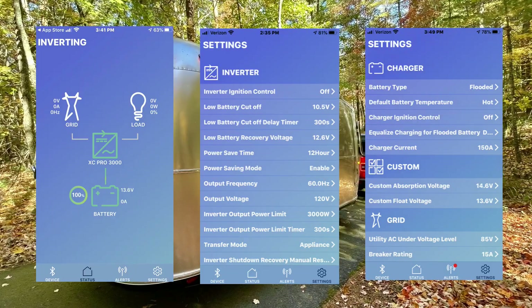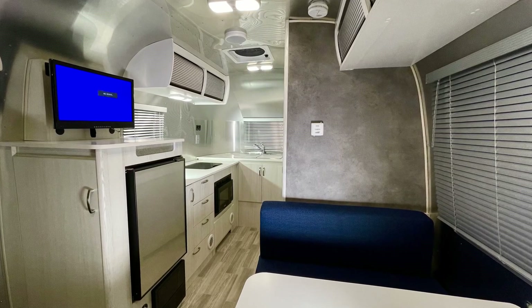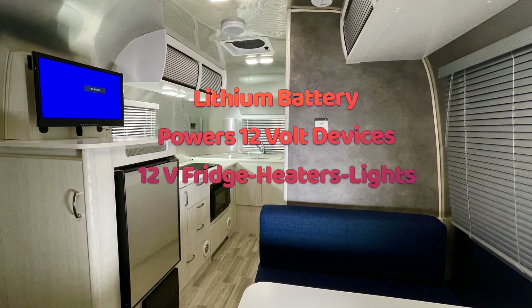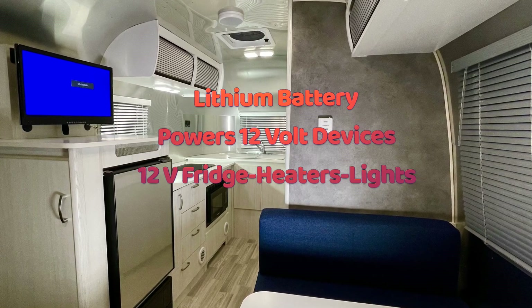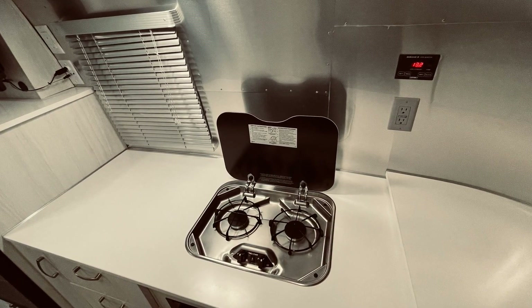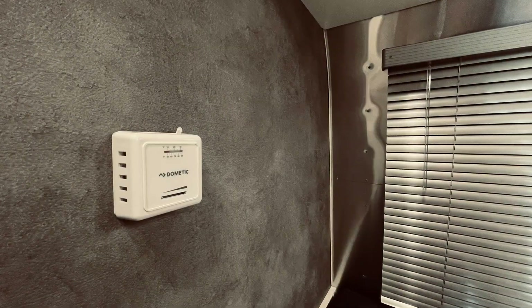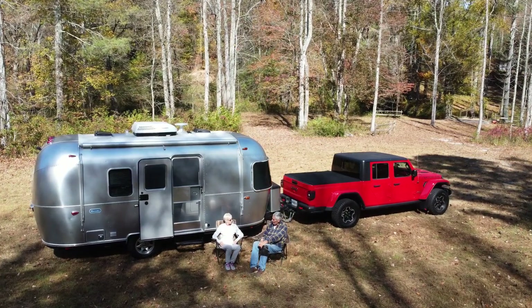Aside from the lithium battery providing power to run the overnight AC system, it also plays an important role powering the Airstream's 12-volt devices such as its 12-volt refrigerator, lights, pumps, fans, and furnaces. Since the Airstream's cooking and heating is propane, there's less demand on the battery. This compact system, complemented with the Merlin solar system, is perfect for lengthy off-the-grid camping.